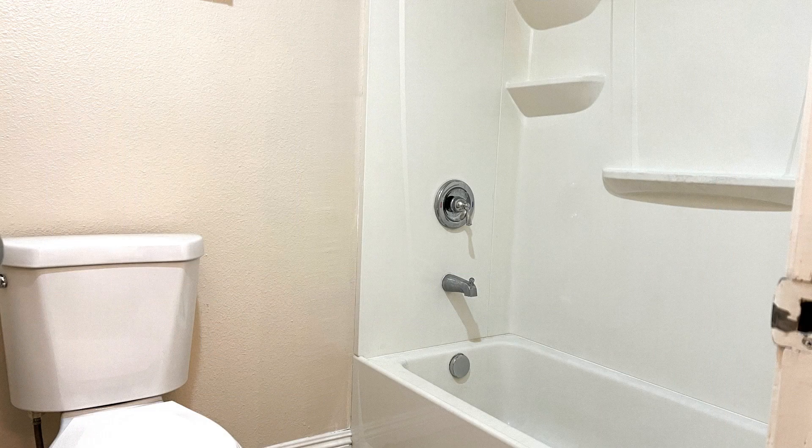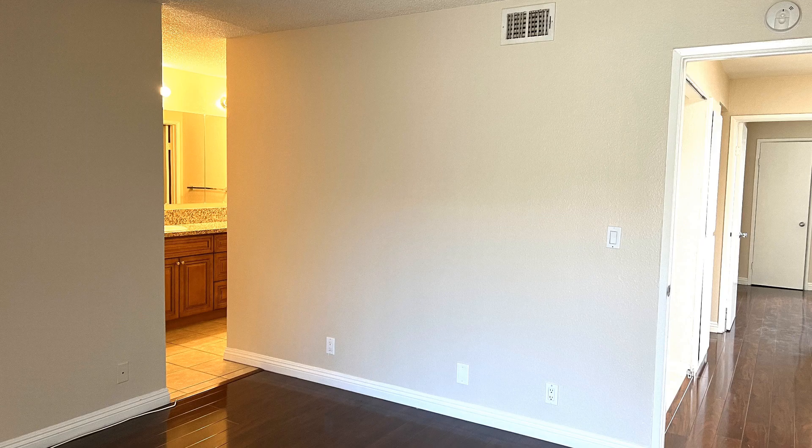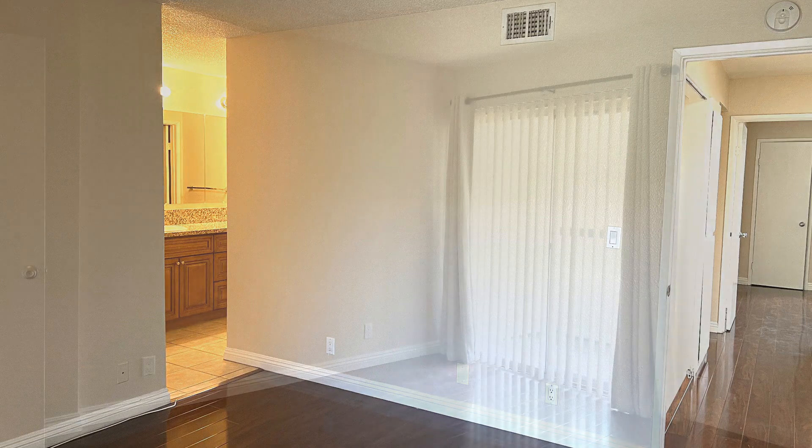This is truly a must-see. If you are interested in this Covina, California rental property or want to know what other rentals are available in the area, contact us today. We are ready to help you find your next home. Give us a call now and book a showing. Our number and website is in the description below.